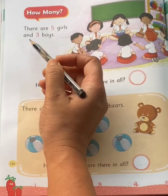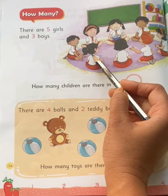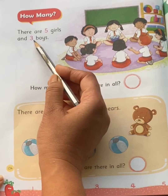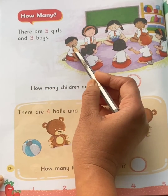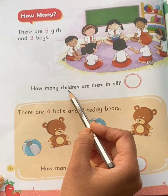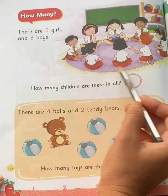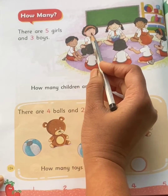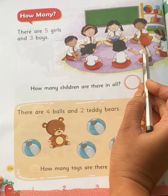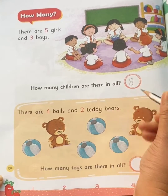There are five girls — one, two, three, four, five — five girls, and three boys — one, two, three — three boys. How many children are there in all? So let's count them all together: one, two, three, four, five, six, seven, eight. There are eight children in all.